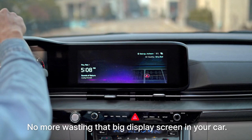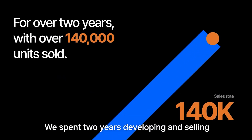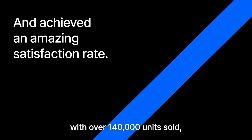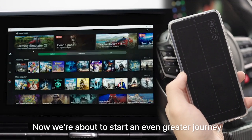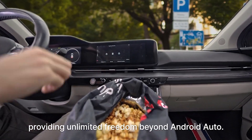No more wasting that big display screen in your car. We spent two years developing and selling the Android Auto Wireless Synchronizer, AutoPro. With over 140,000 units sold, we achieved an amazing 98% satisfaction rate. Now we're about to start an even greater journey with the AutoPro X, providing unlimited freedom beyond Android Auto.